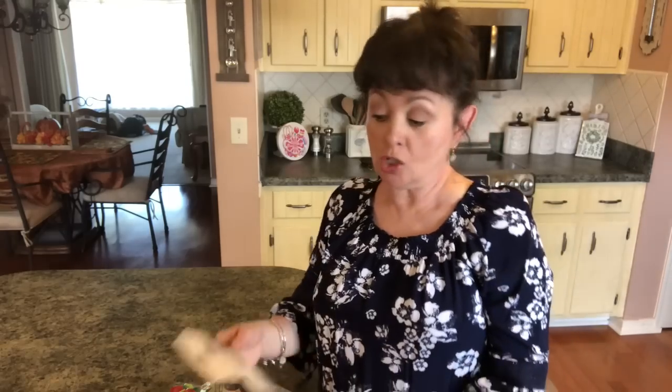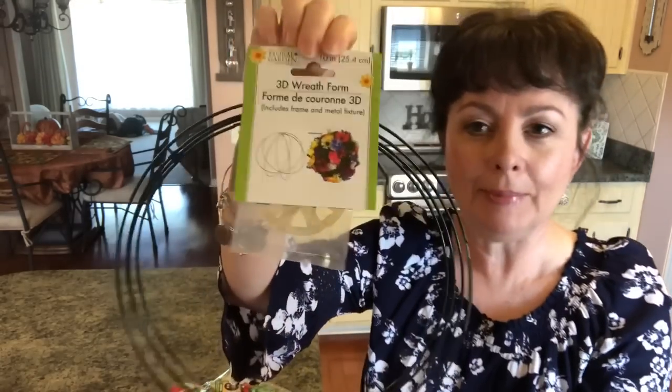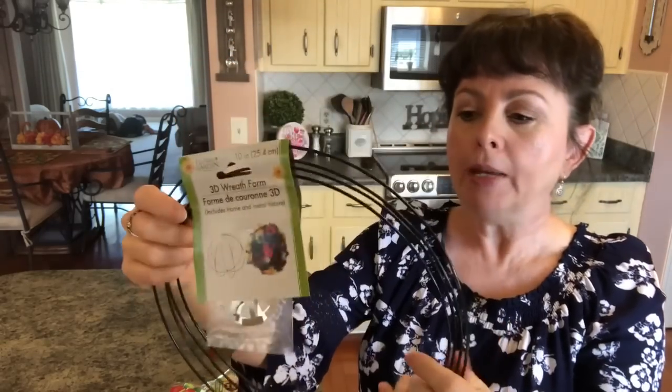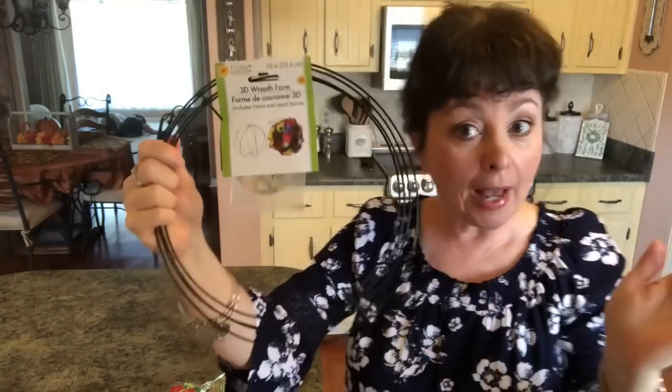Okay, this is new — they had a small and a large one, and one of you asked me did I pick this up, and I did. It's a 3D wreath form. I'm using my phone today so I can get in closer, hopefully it won't mess up on me. This one is 10 inches and the other one was a lot bigger, so we'll see what we'll do with it.